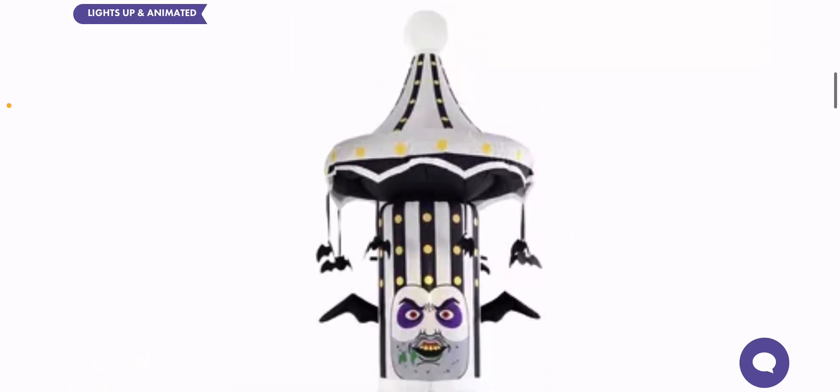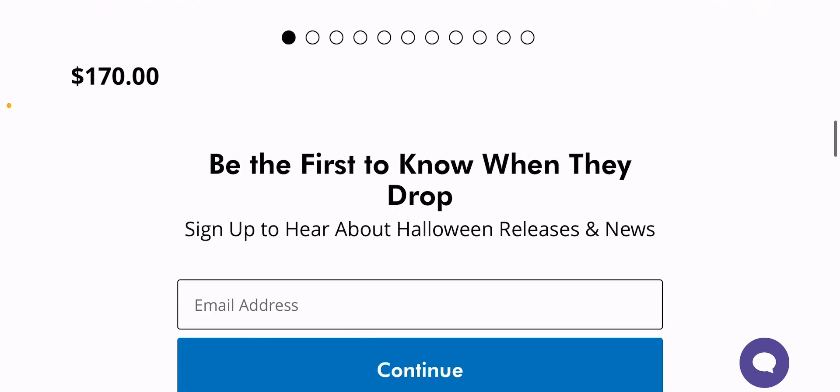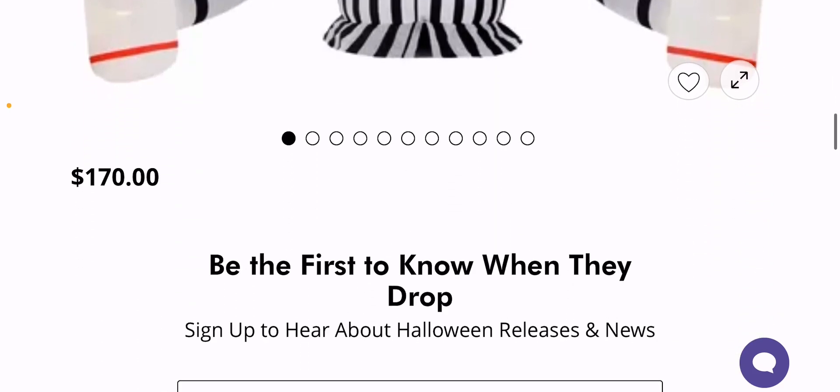It's from that one scene where he has that carousel on his head. Even though I don't really talk about inflatables because I don't really care for them, when something like this comes out, I'm really just blown away, and I'm definitely going to talk about this one.